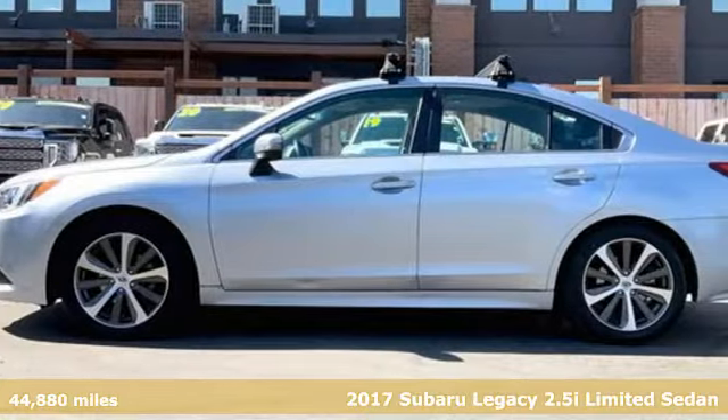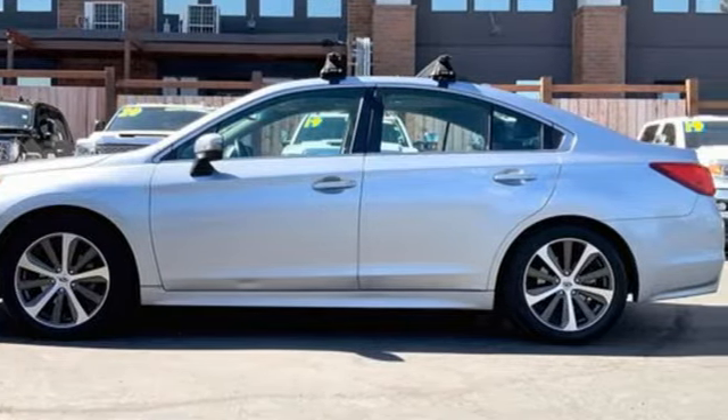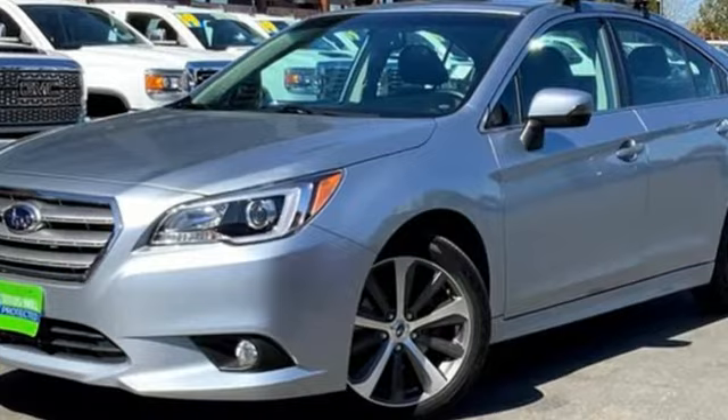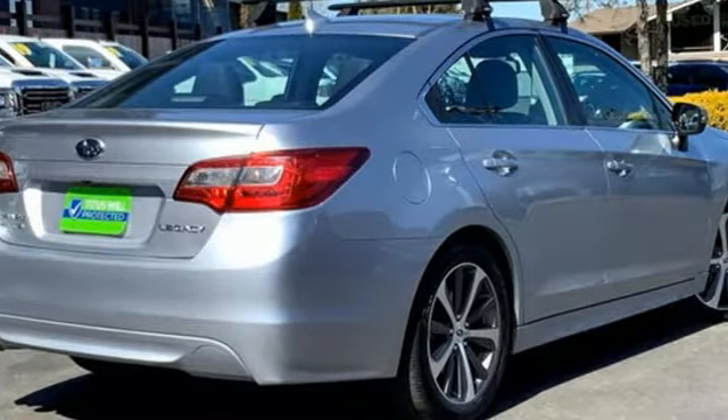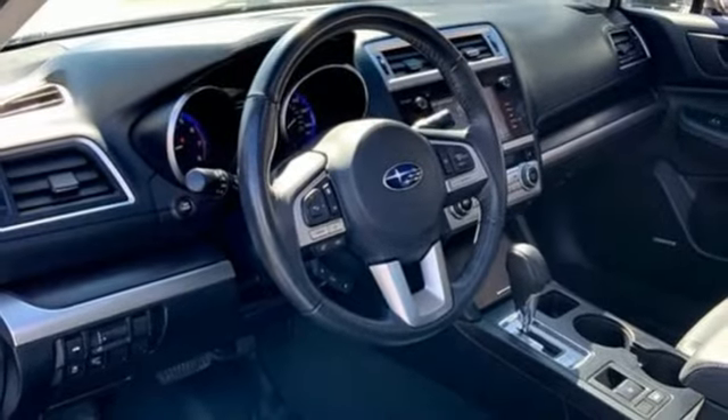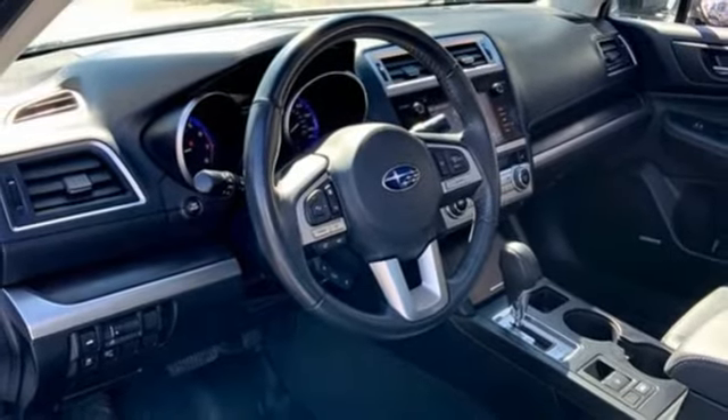It comes with features you need and, better yet, want. AM-FM satellite radio, doors and push button start proximity key, heated leather bucket seats, auto dimming rear view mirror, wireless phone connectivity, dual zone climate control.